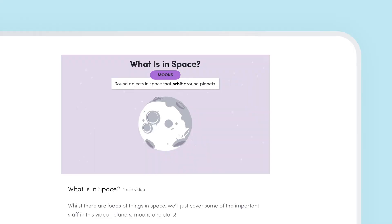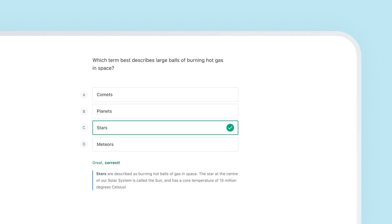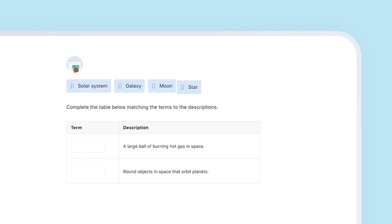Each lesson is 10 to 15 minutes in length, meaning they're perfect either in class or as homework activities. We've designed each lesson to run progressively, communicating even the most difficult concepts in clear and approachable language.